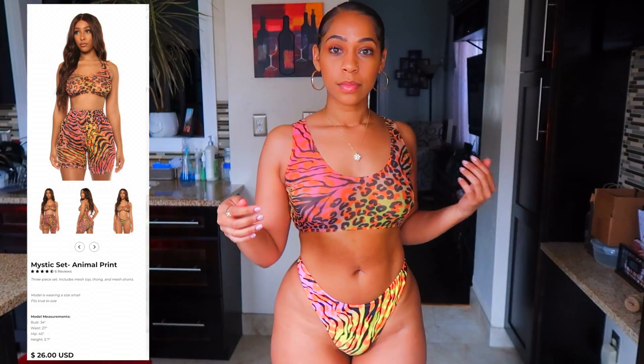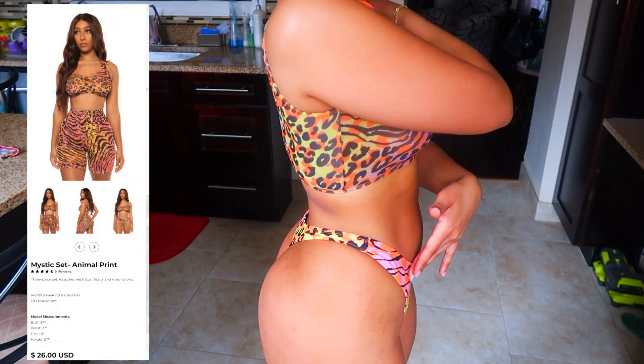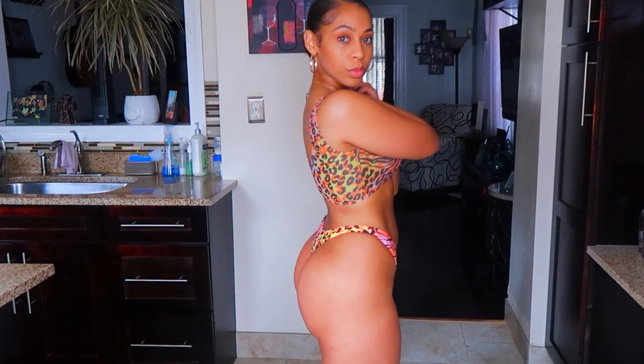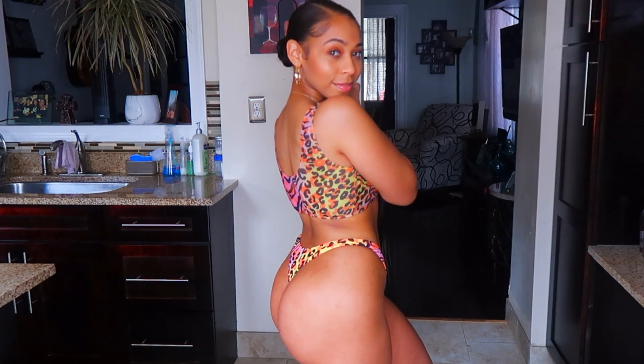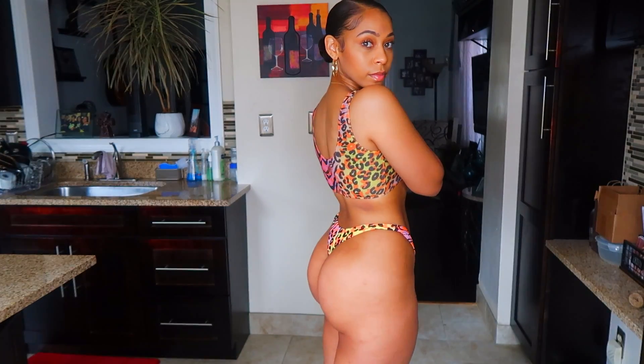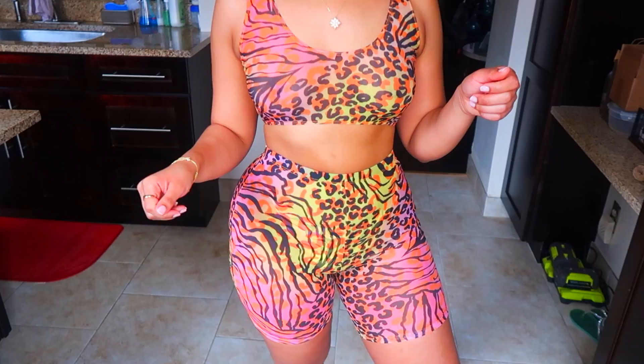Last but not least, we have the Mystic Set from Icon Swim as well. We've been doing patterns and colors all day, so why not keep it going? This is one of my favorites because it's a thong bikini — thong bikinis fit right in my booty and it's just perfect. It's actually a three-piece set: it comes with the thong bottoms, a sports-bra-style top, and spandex biker shorts that match the pattern. Super cute — if you're on the beach and want to go to a restaurant, slide the matching shorts on. I'm going to link everything below. I hope you guys really enjoyed this swimsuit haul. Leave a comment, like, subscribe, and I will see you guys on my next video. Thanks a lot for watching as always.